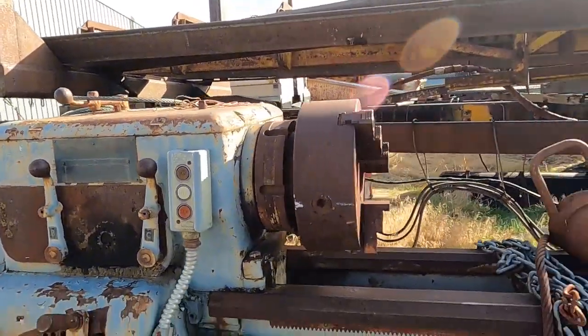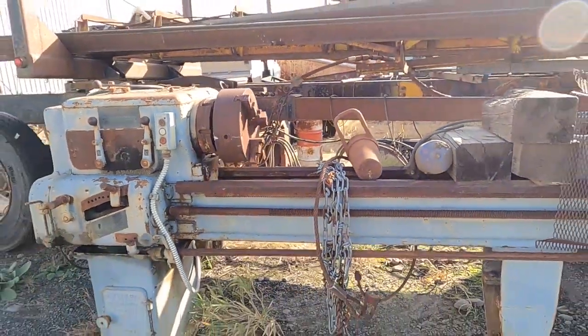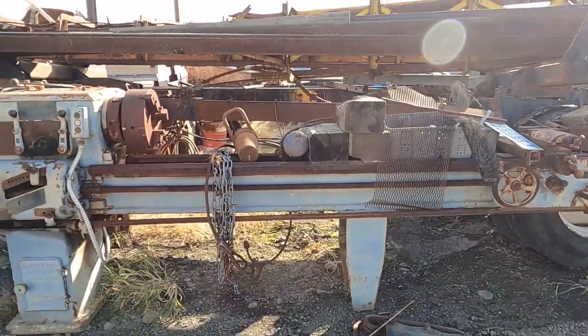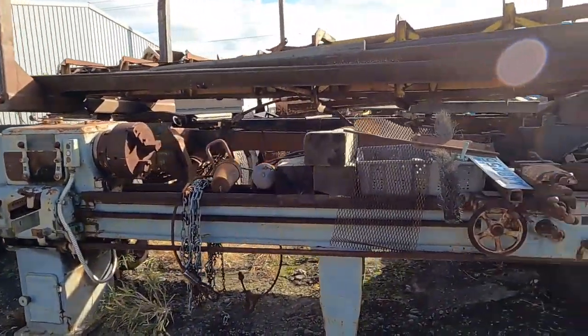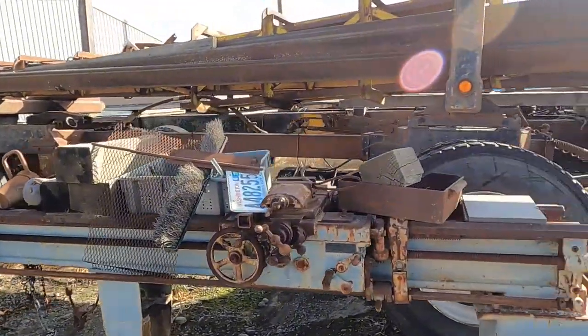It's a little bit newer of a machine than a lot of these, and it's a light-duty machine. I guess that's maybe a 10- or 12-foot bed. There is a tailstock for this thing.